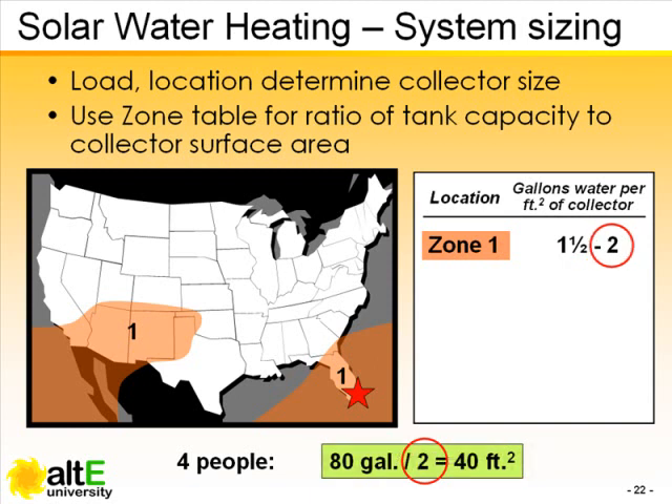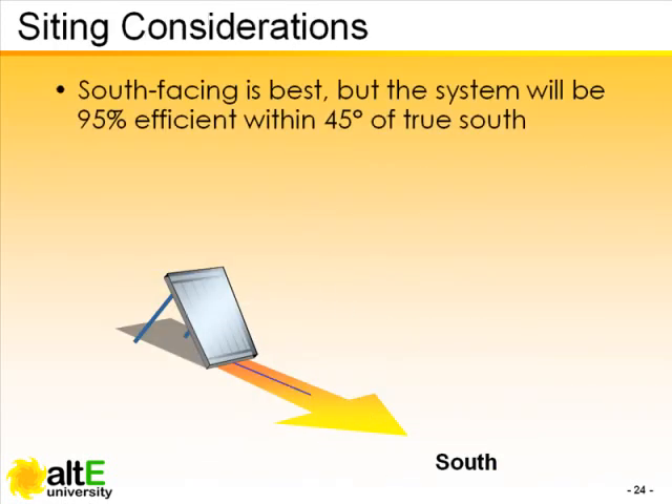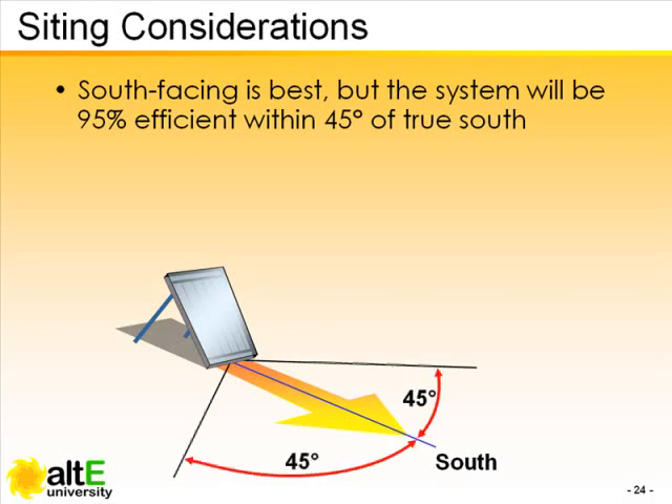The other end of the range yields a figure of 40 square feet. But even if you're off by as much as 45 degrees in orientation, you can still expect to realize most of the potential energy of a true south orientation.